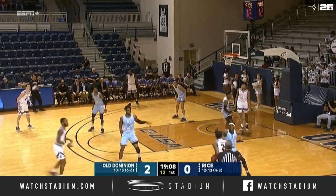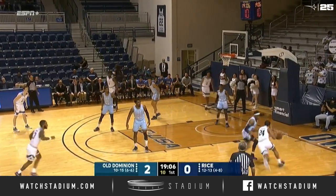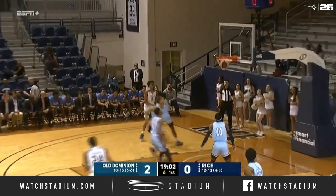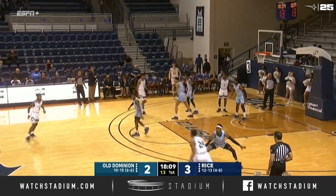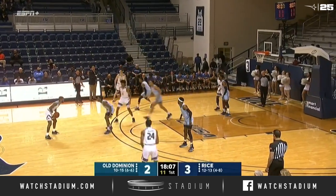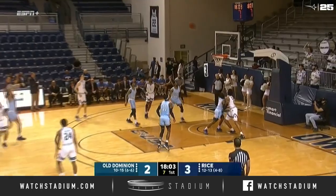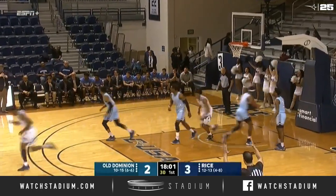The Old Dominion Monarchs — Adams and now Mullins on the drive. Kick it outside to Adams, he launches the triple and buries it. Six and five at Tudor Fieldhouse this year, four and eight in Conference USA. Adams again — his second straight triple.